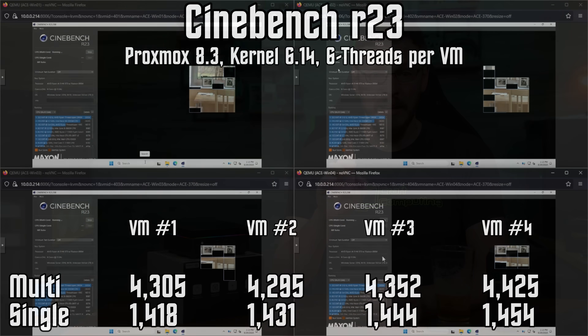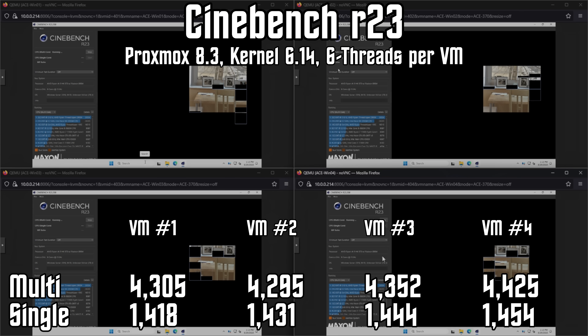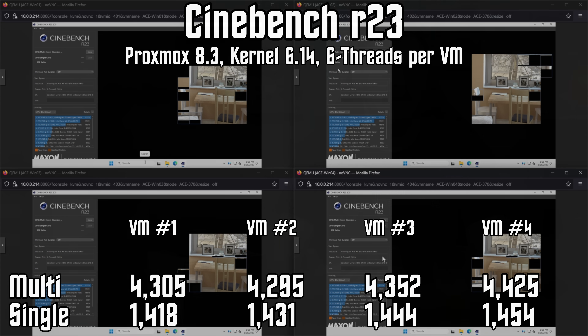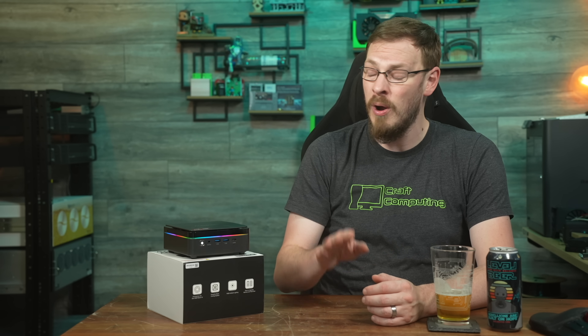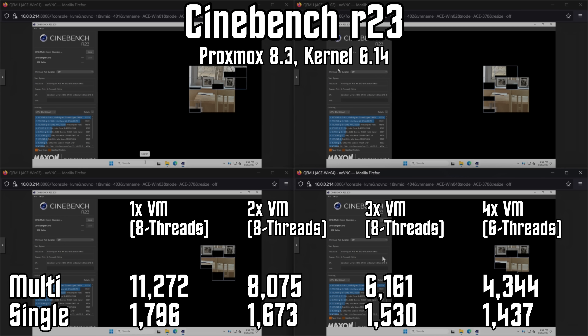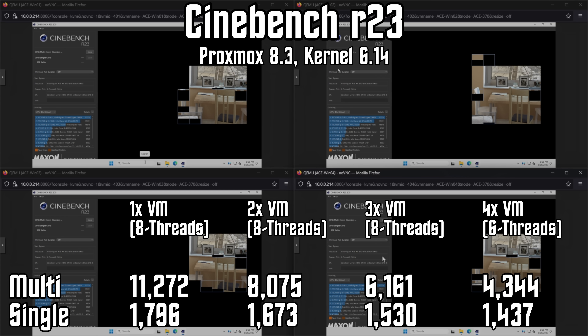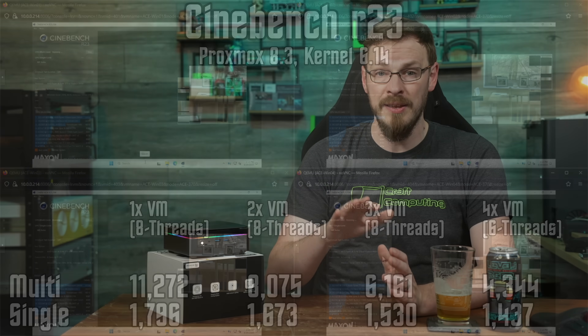Finally, I tested four VMs running six threads each, again totaling 24 threads. In multi-threaded, we get an average score of 4,344 — an aggregate total of 17,377, slightly below the three-VM test and around 17% behind bare metal. Still an impressive result for a 45-watt laptop CPU running four individual virtual machines. Single-threaded performance fell off again, averaging 1,437 — around 28% below bare metal, but still well above the 1,166 scored when manually locking to Zen 5C efficiency cores only.